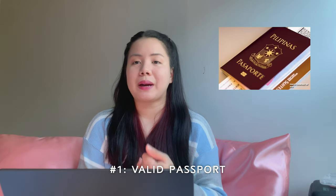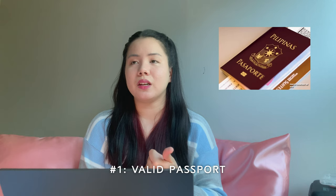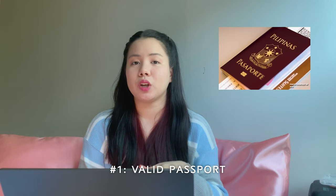Here's the list of requirements you need in order to travel from the Philippines to South Korea. Let me explain each one. First of all, of course, you need your passport.